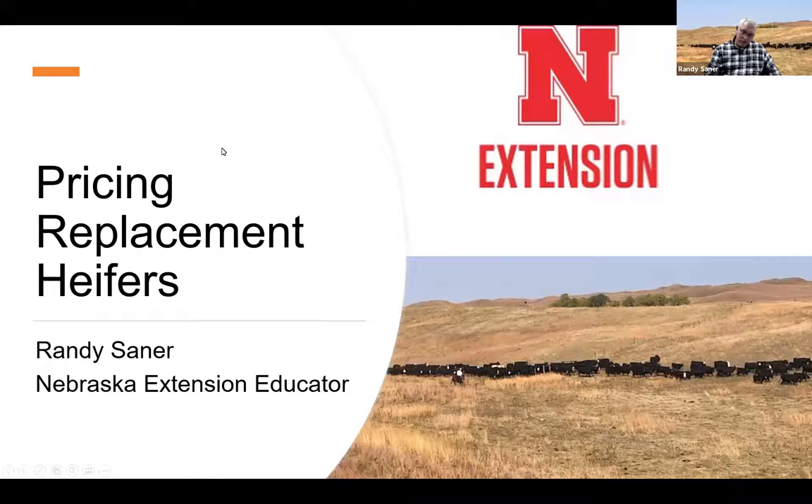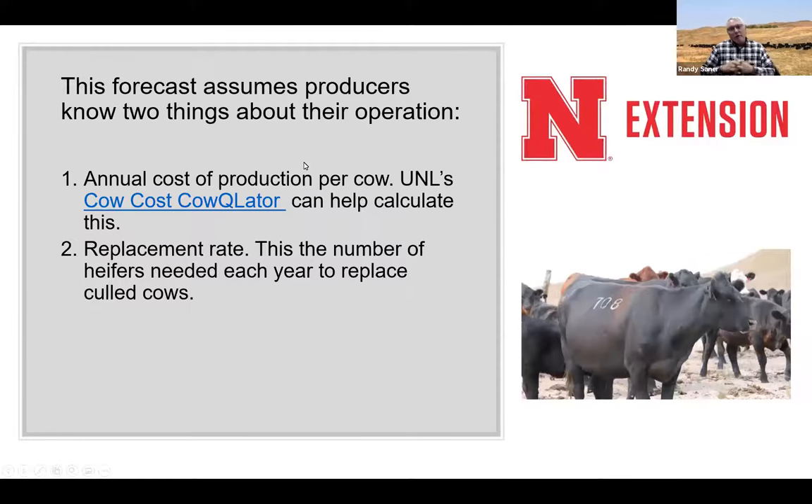I'm going to talk about pricing replacement heifers. This is a forecast model we use — there's no perfect answer for prices, but it gives us a starting point when looking at buying or saving heifers. Whether you're saving replacements or purchasing them, this should help you figure out your cost and if purchasing is going to be profitable.